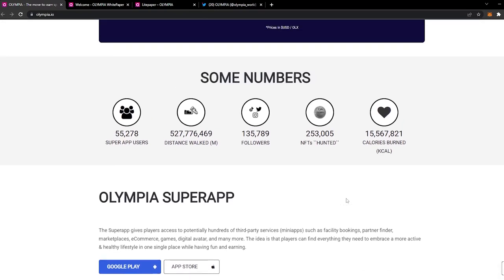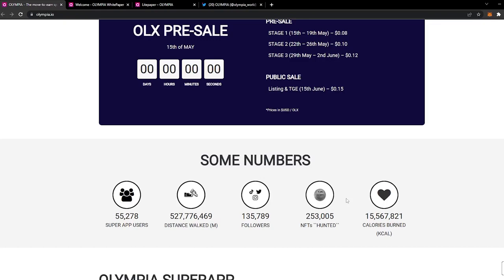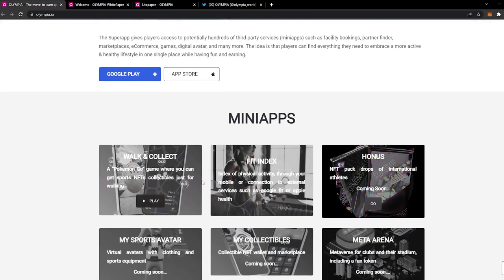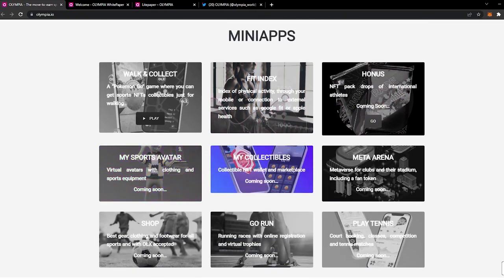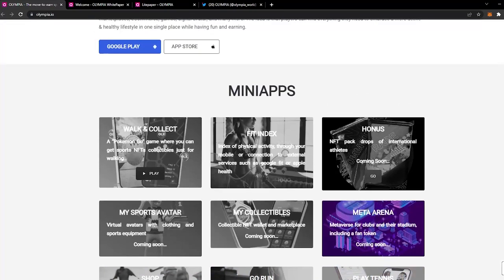Just below the stats you can see all the mini apps that are developed and being developed: Walk and Collect, Fit Index Bonus, My Sports Avatar, My Collectibles, Meta Arena, Shop, Go Run, and Play Tennis Bonus. By 2023 they plan on having 50 mini apps along with an SDK release.